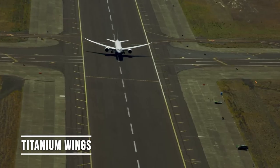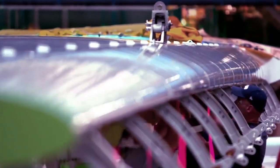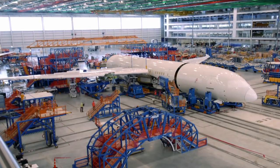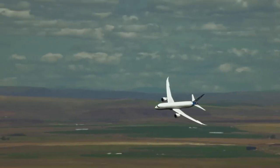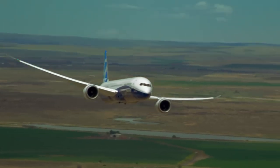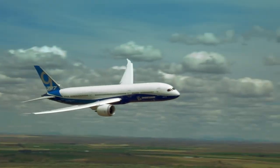Exploring the world on titanium wings. The wings of the 787 are made predominantly from carbon fiber-reinforced polymer (CFRP), making them much lighter and stronger compared to traditional aluminum wings. The wings are designed with a unique flex, allowing them to bend significantly during flight without compromising structural integrity. This flexibility enhances fuel efficiency and provides a smoother ride for passengers.